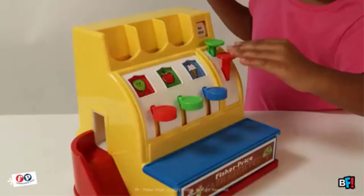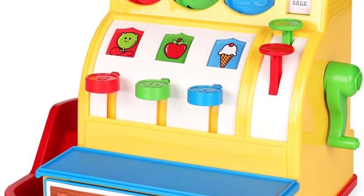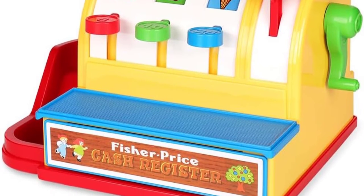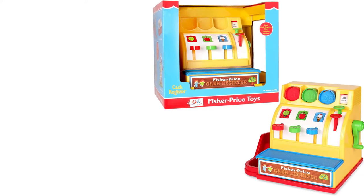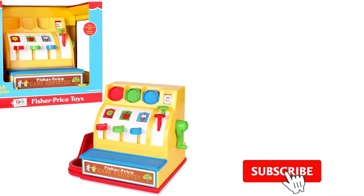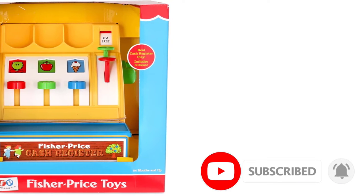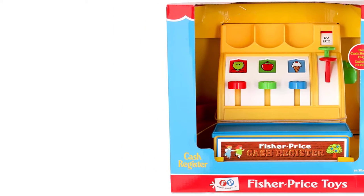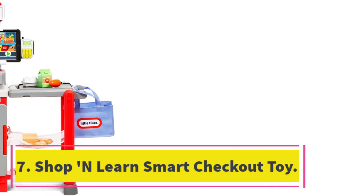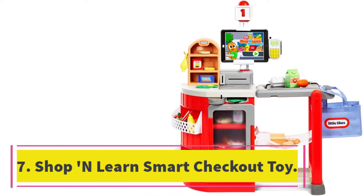Number six: Fisher Price Classics Retro Toy Cash Register. This retro cash register has a unique design aimed at children over two years old. It has six colorful coins to teach your little one numbers and colors. The numbers on the coins come in increments of five, ten, and twenty-five, and coincide with numbers on the levers, helping with recognition and matching. Just like old times, when the side handle is pressed, coins roll down and the drawer opens with a ringing sound.